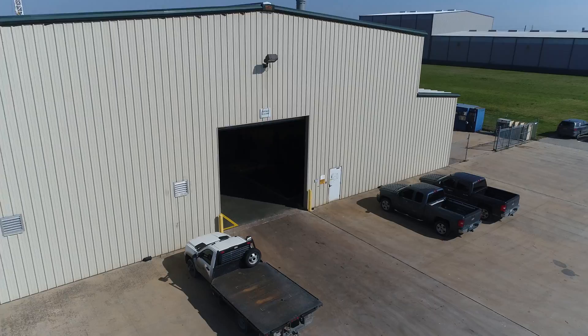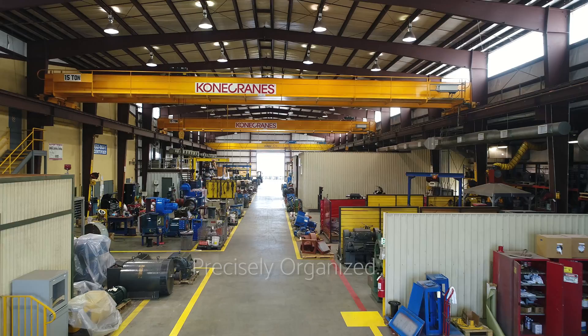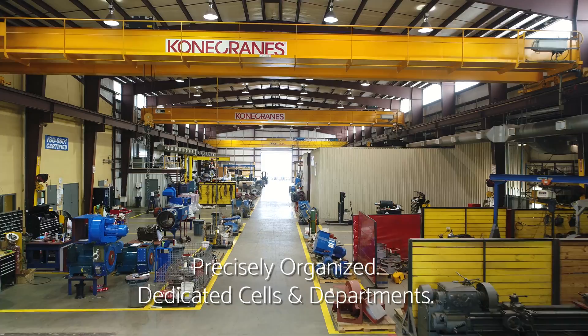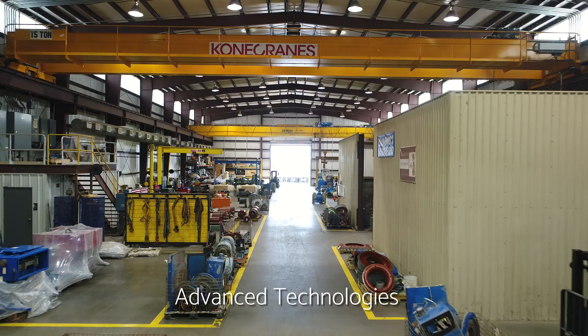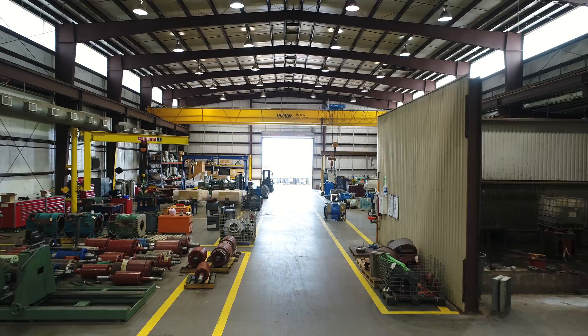As with all Ward Leonard locations, our Houston facility is precisely organized into dedicated job-specific cells and departments to optimize performance and operational efficiencies at every step throughout the production and management process. To achieve the highest levels of quality and reliability, we utilize top-of-the-line equipment to ensure we deliver improved uptime and world-class results for our customers.